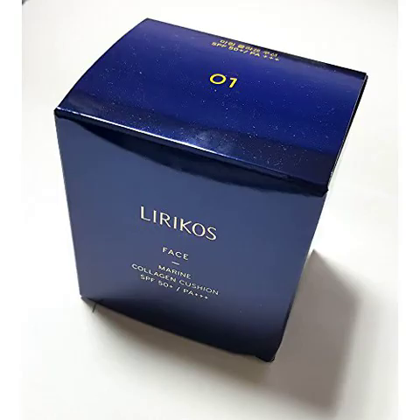A'Moire Pacific Lyricose Marine Collagen Cushion SPF 50 PA, 15g Refill Set.